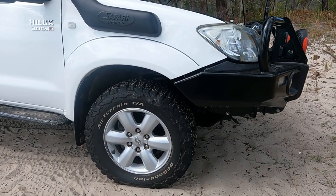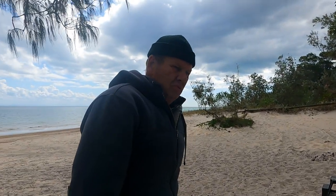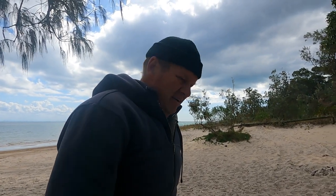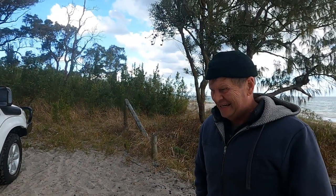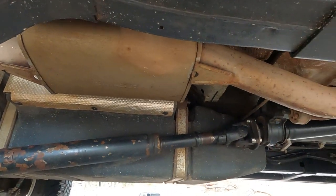We've put on BFG K02s — can't fault them. Done 15,000 km on them and they look brand new. The only thing is they are all-terrain, so once you're in any mud, you're on slicks. Good fun though. For the fuel tank, we've put in a 140 to 150-litre Frontrunner long-range fuel tank from ARB. We get about 1,100 to 1,200 km on good runs, and then off-road in low range we get about 700 km.